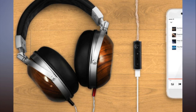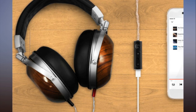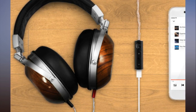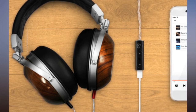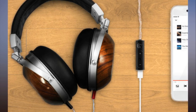Creative says it will launch a crowdfunding campaign shortly after CES to bring Super X-Fi headphone audio holography to market. As enthusiastic as I am about my experience, remember that my demo experience was very different from what Creative says consumers will experience in the real world. I'm looking forward to finding out if the retail product can live up to it.